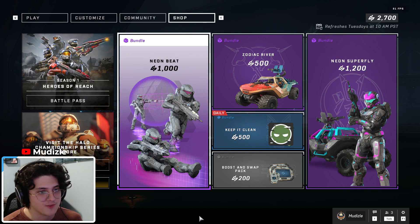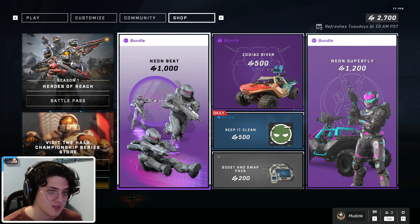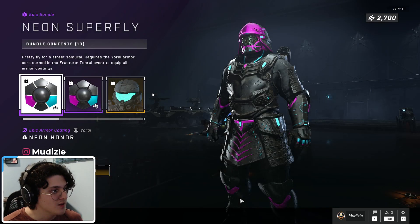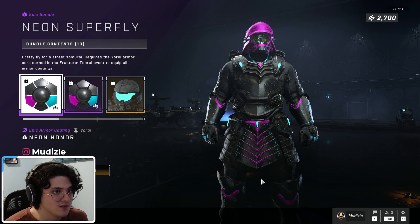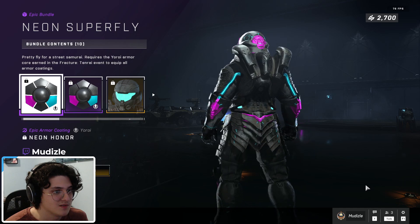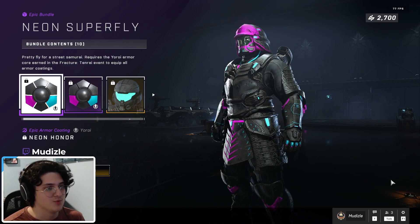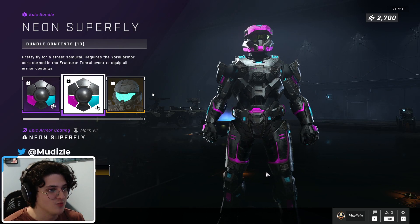Now for the big bundle for today — 1,200 Spartan Credits, which is a new price I haven't seen on a weekly bundle before. You will get the armor coatings for Uri and Mark Seven. Here it is on Uri — a lot of pink — pretty dope. And Mark Seven, unfortunately no Mark Five.